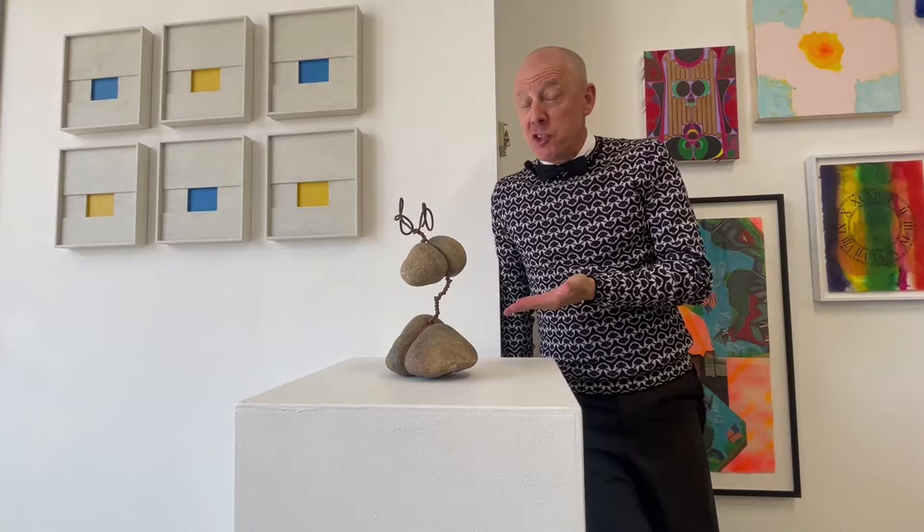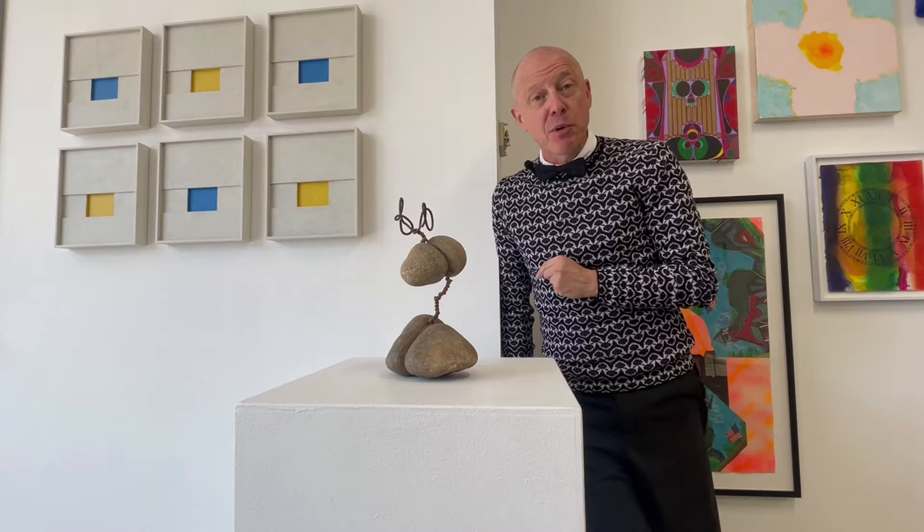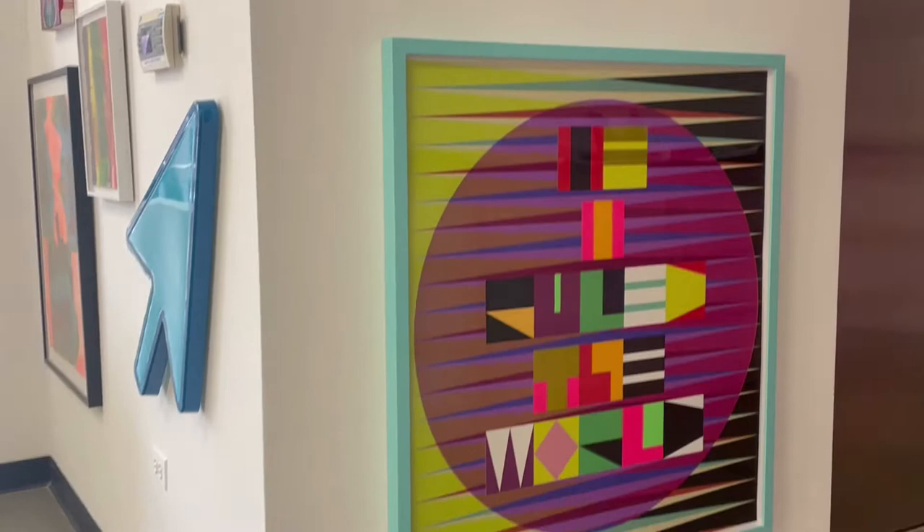This stone and wire sculpture by Sung Tak Lee is installed directly opposite this multi-part painting by Chicago's own John Pittman. Fifty percent of the proceeds of the Pittman will benefit the Ukrainian Institute of Modern Art. Don't miss this photograph by Jessica Labatt or this super graphic work by Jeffrey Gibson.